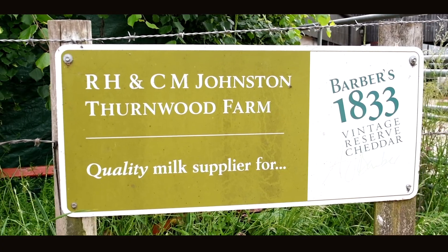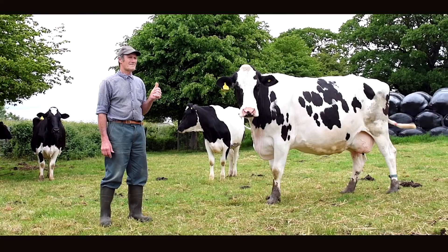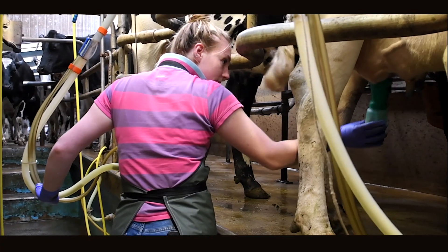Welcome to Thunwood Farm here in Mapowder, Dorset. My name is Andrew Johnston. I work in partnership with my parents Raymond and Christine, along with help from my wife Kate, and we've recently employed Miss Emma Peake. We farm a total of 225 acres.